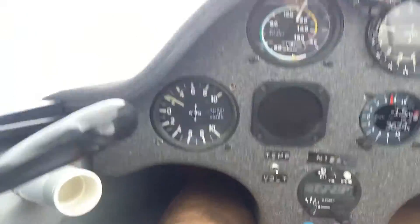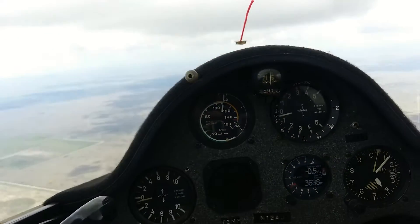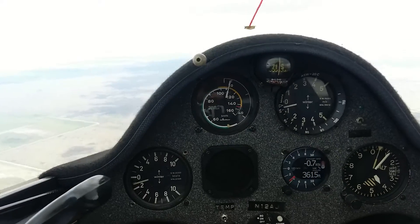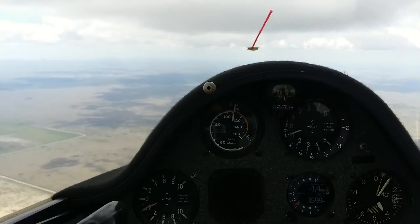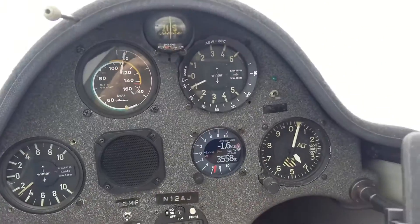We're still going up, we're climbing. Cruising at 110 knots, about 115-120 miles an hour. We're not going down very much — we're at 4,000 feet here.